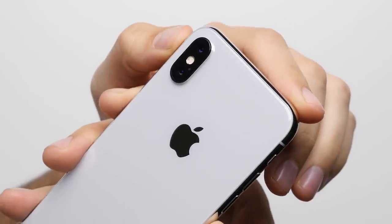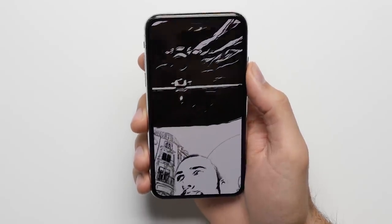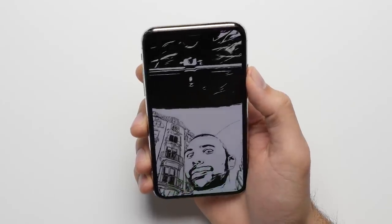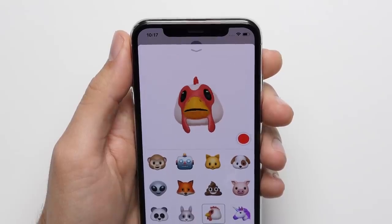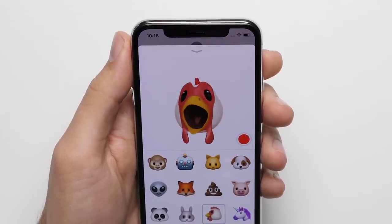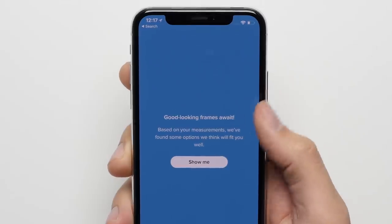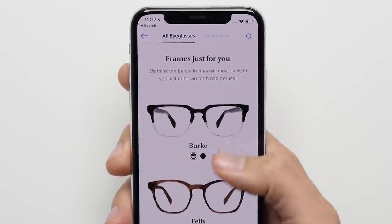Reason number five: augmented reality. While both phones support augmented reality through the cameras on the back, the iPhone X's TrueDepth camera system extends its AR capabilities to the front of the phone, with things like Animojis being able to track 50 of your muscle movements to create lifelike facial expressions, and apps like Warby Parker being able to get a 3D scan of your face to recommend a pair of glasses that it thinks would fit you best.